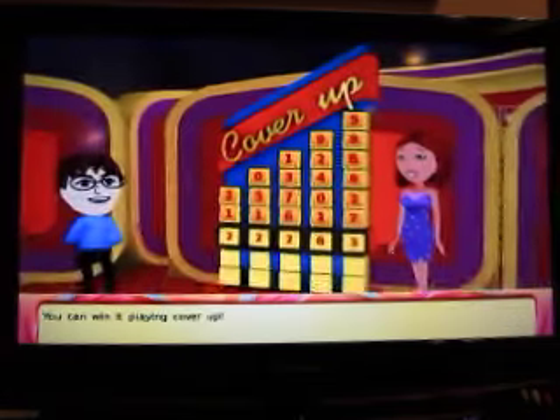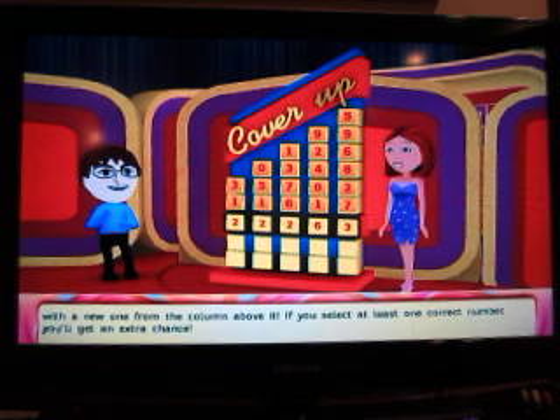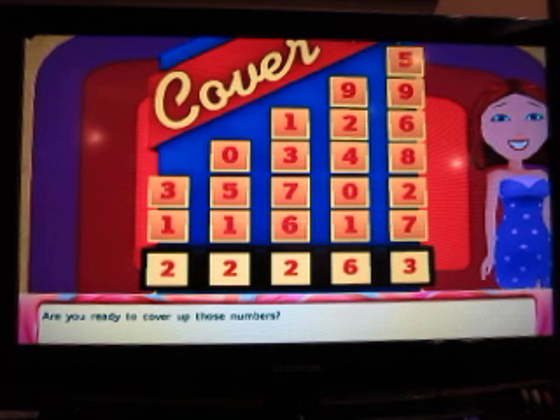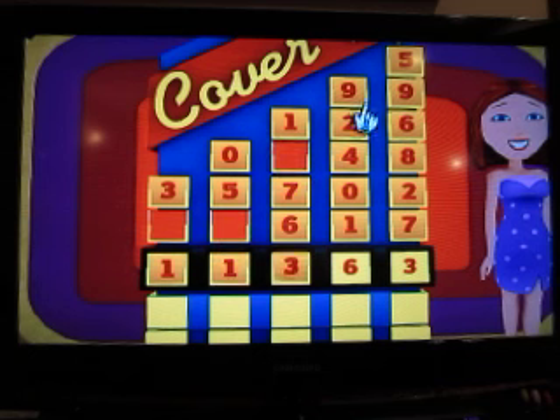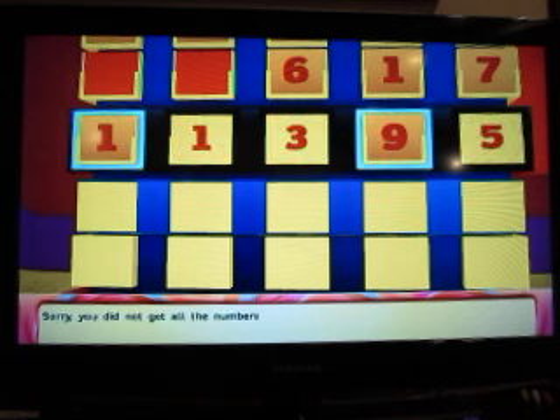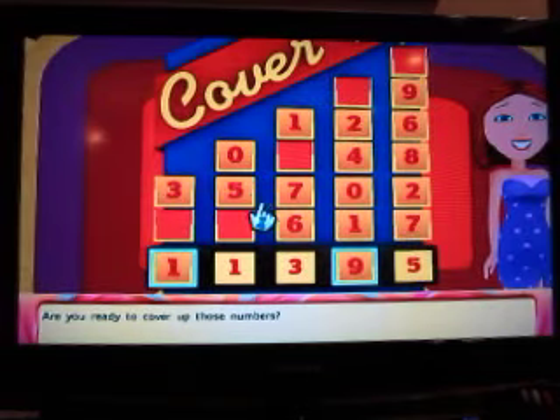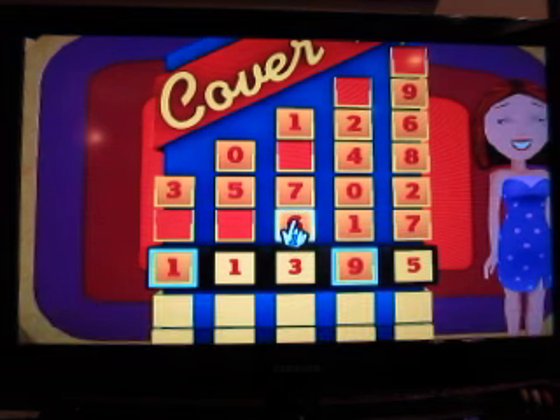And we're going to play Cover-Up for that car. $22,263 — that is not right. All those numbers have to be covered up with the right numbers. Cover up the two with the one and the three. Cover up the second two with the one, the five, and the zero, and so forth down the line. We're going to cover up the three with a six, and cover up the five with a nine.